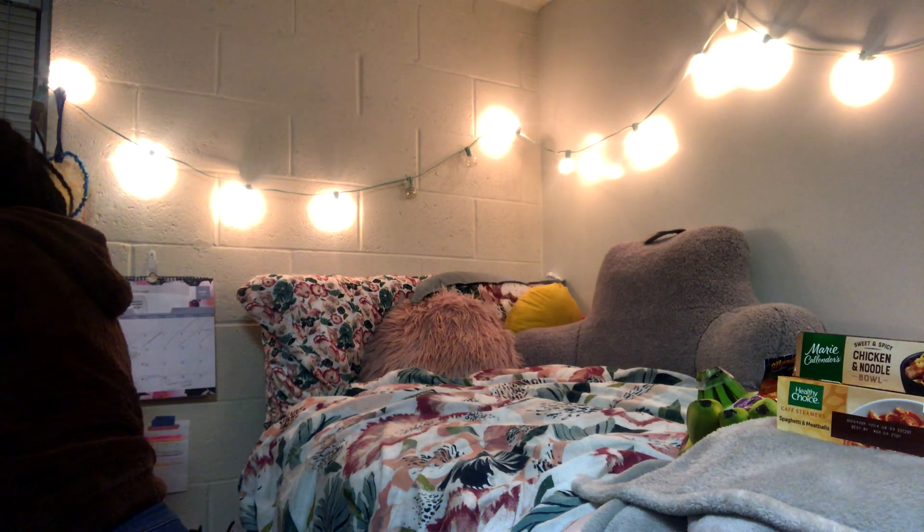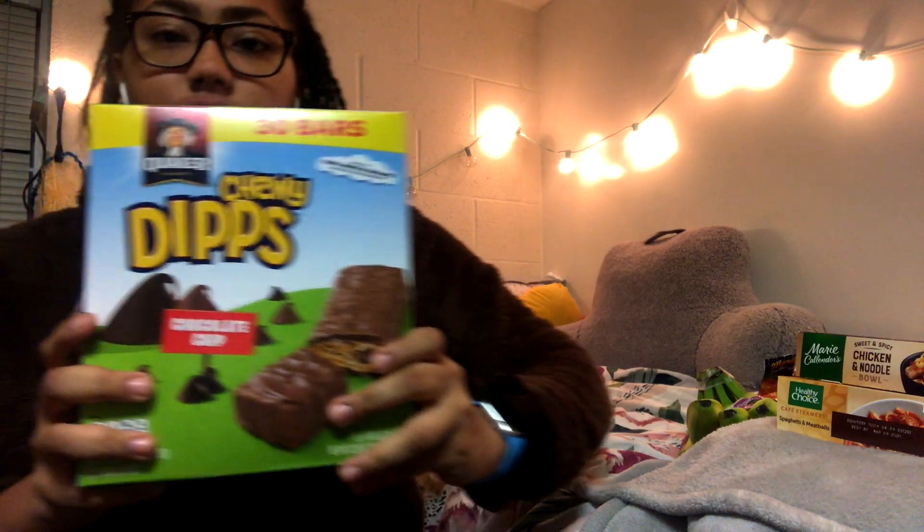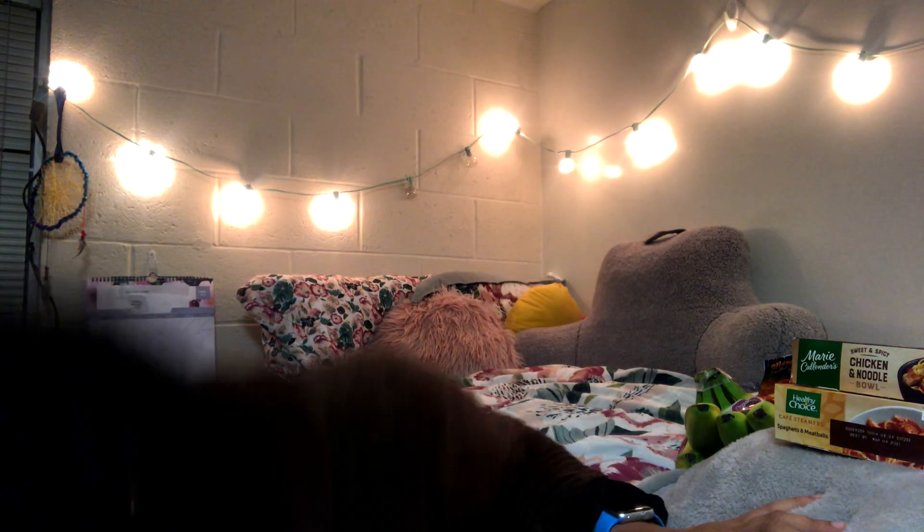I also have some dipped chocolate granola bars in a 30-pack, so these will definitely last me a while. This will be a good easy breakfast thing I can just throw in my bag or eat on my way to class.